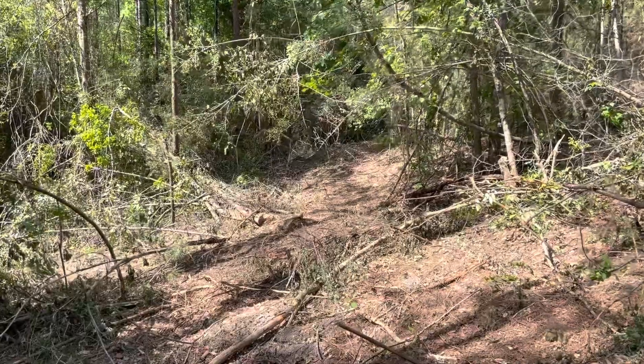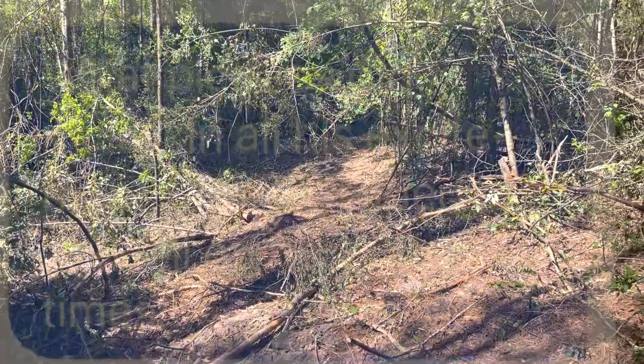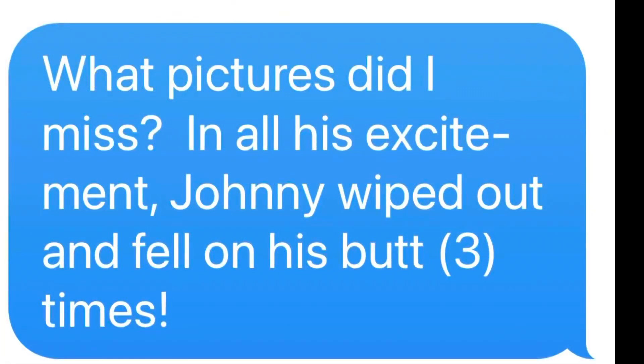I'm still heading south, trying to get to the top of Forest Loop.